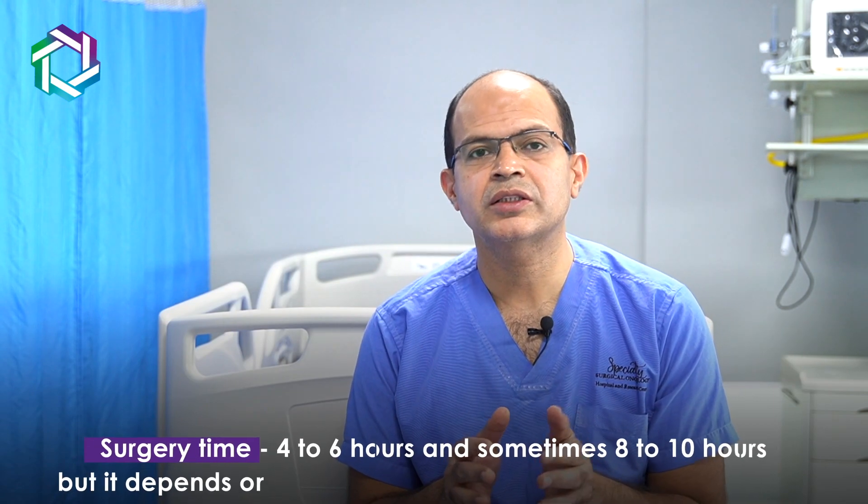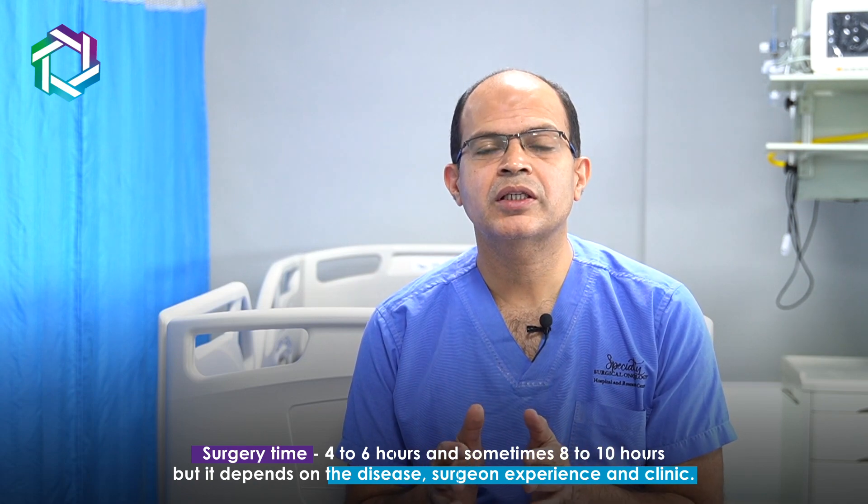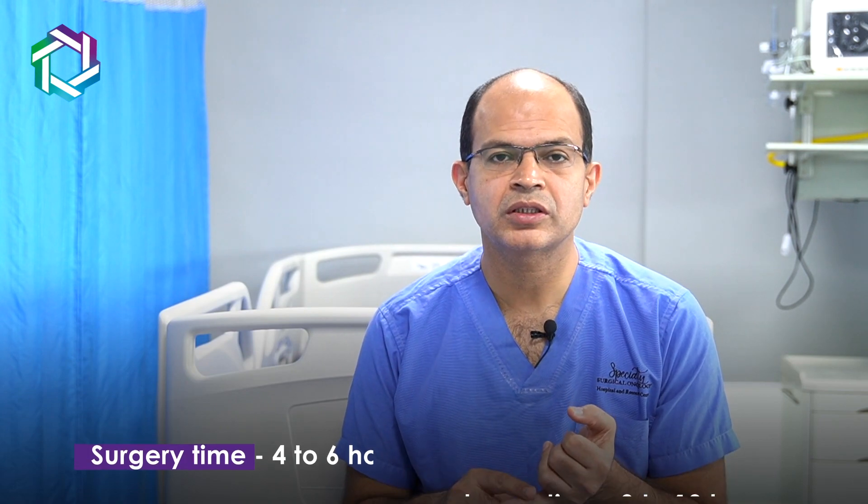The average duration of this surgery is roughly 4–6 hours, sometimes 8–10 hours. It depends on the patient's disease extent, the amount of surgery required, the surgeon's experience and speed, and the volume of surgeries performed at the center. Patients treated at high volume centers, where surgery is performed regularly and the team is well trained, tend to have better results.